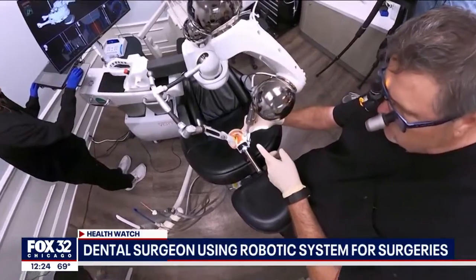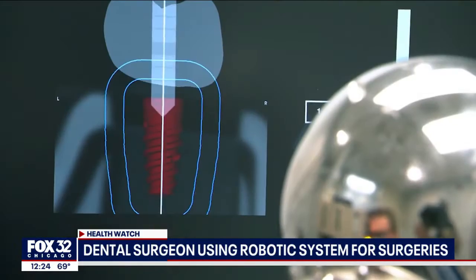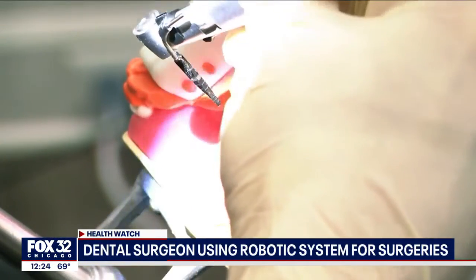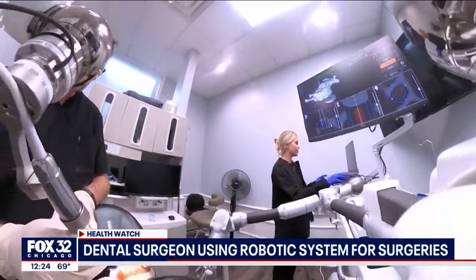Robots are now a routine part of many operations in the U.S., but Yomi is the first and only robotic system used in dental surgery. Dr. Pitts estimates he's used the combination of the system software and his 3D x-ray technology to place implants for about a hundred patients since he got the system in January.